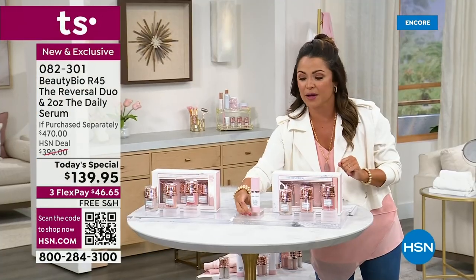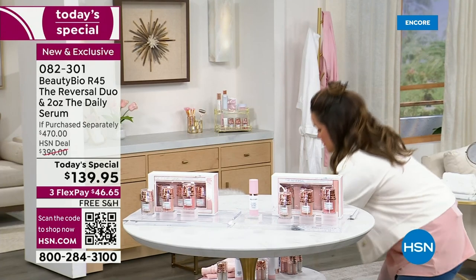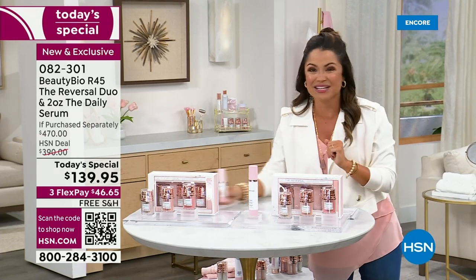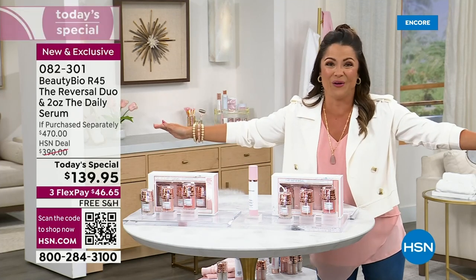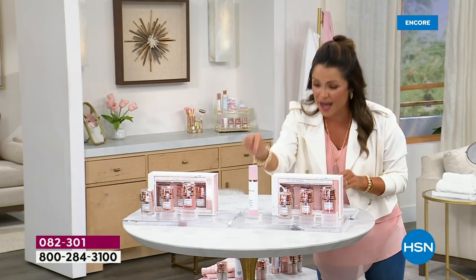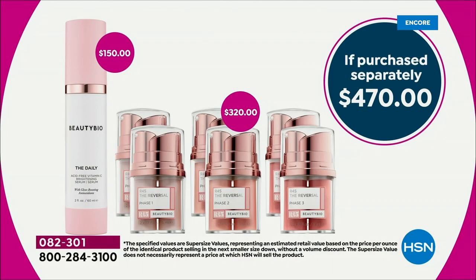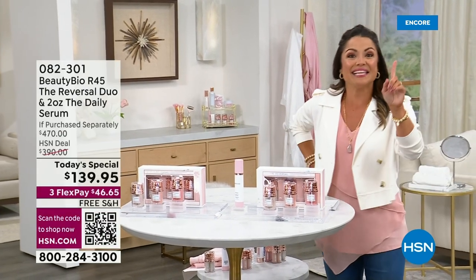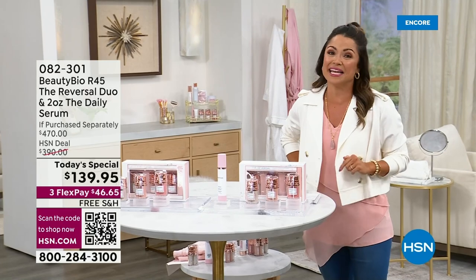We're going to keep doubling everything. We doubled up your systems, we're going to double up the Daily. This is the launch — HSN is the only place in the world that has the $150 double-size bottle of the Daily. We're also doubling our return policy. It is a 45-day system and you have 60 days to try it out. A $470 system tonight — you are saving $330. We do not have a ton of these, and yes, we have auto ship. Lock it in.